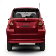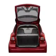Premium wheels give a more luxurious look. The anti-lock braking system will keep you safe on the road.